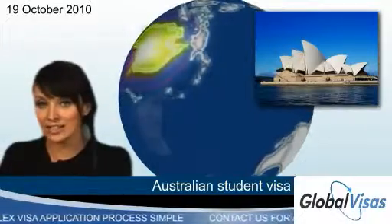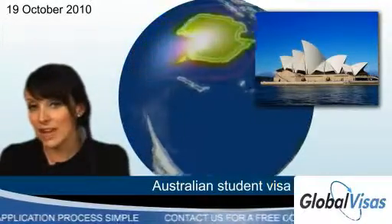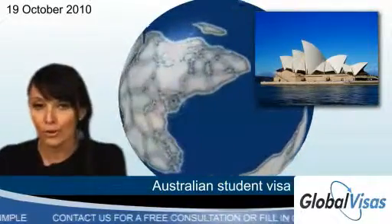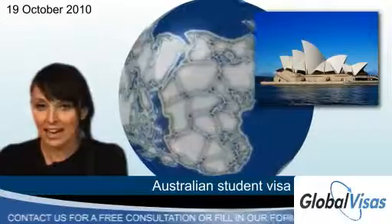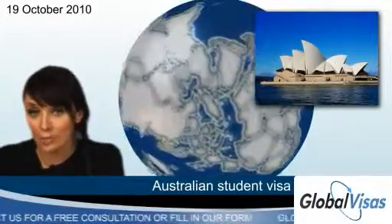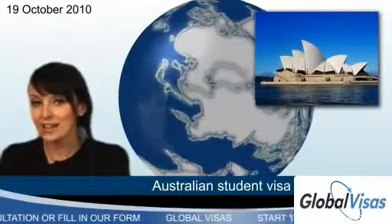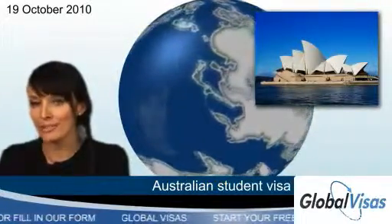The Higher Education visa subclass, meanwhile, is the route to take for people studying a bachelor degree, graduate certificate, graduate diploma or associate degree. Australia also has specific visas for postgraduate research, master's degrees and PhD students. There's something to suit every form of study.